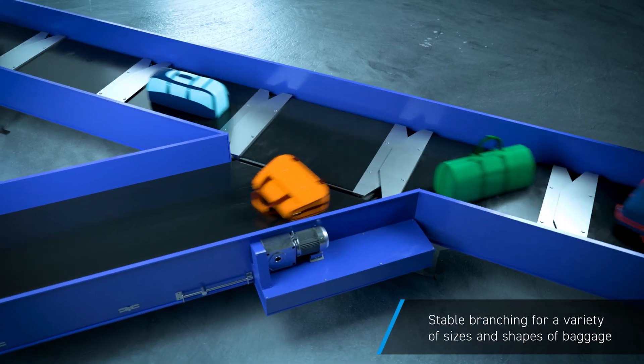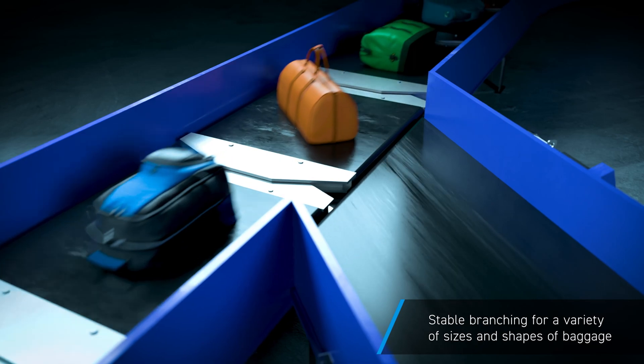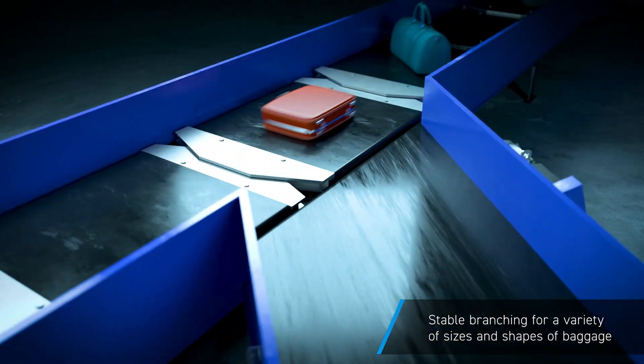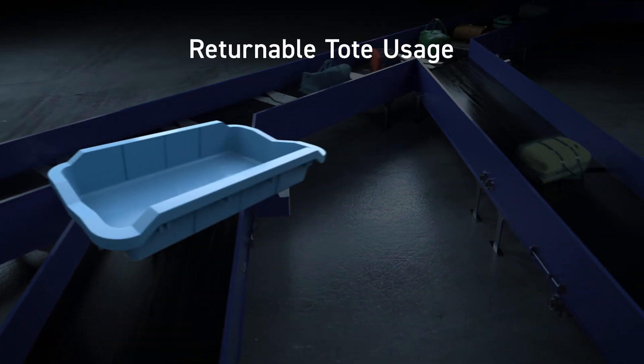The Belt Carry Sorter allows for a wider range of baggage types, shapes, and sizes compared to the tilt tray type. With no impact, it does not damage bags and handles a wide variety of items.